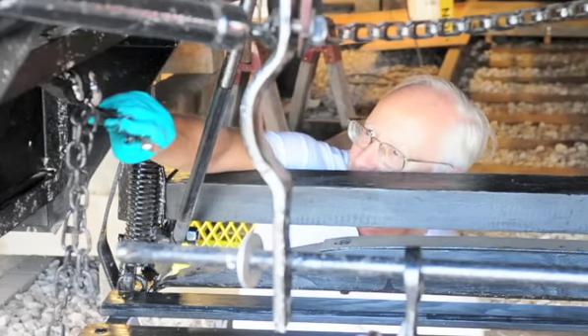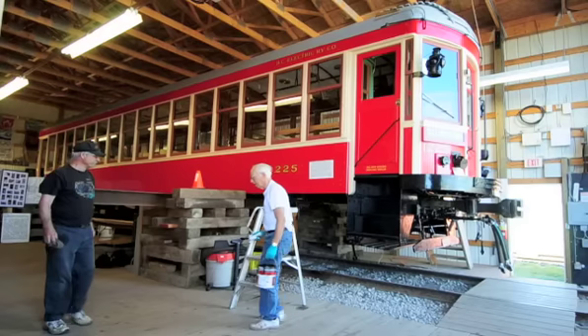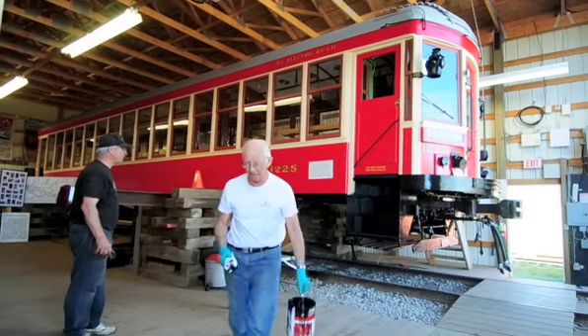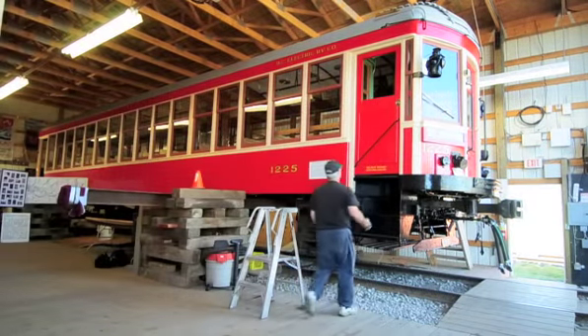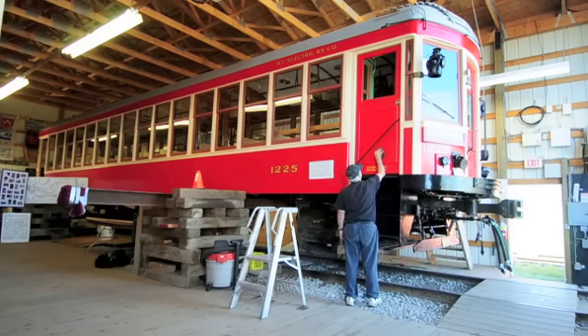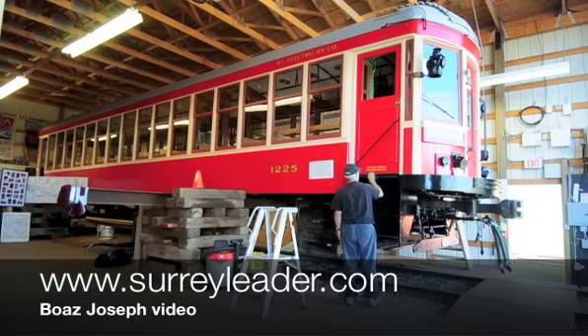We have two companies in Port Coquitlam working on those, and it's our goal to have them back and the car put back together by the end of September. Hopefully, if everything works the way we want it to and our goals are met, we hope to begin running the car in the summer of 2011.